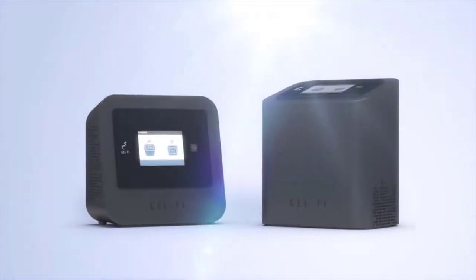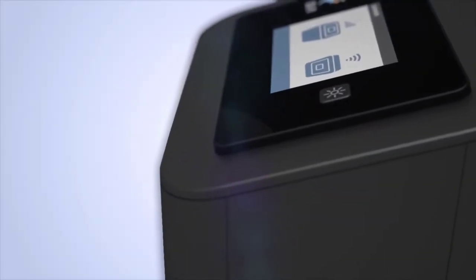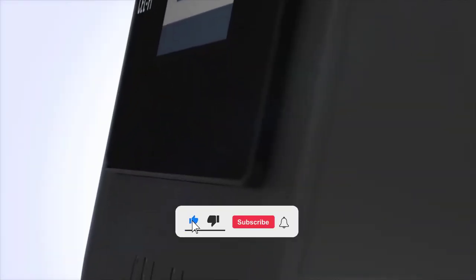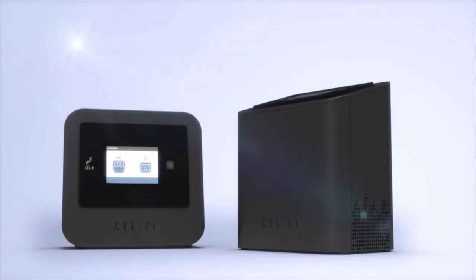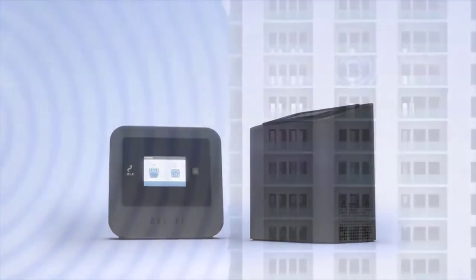Meet CellFi Pro — the smartest signal booster by far. So smart that not even physics can get in its way. So fast that five minutes is all it takes to set it up — no antennas, no cabling, no compromise.